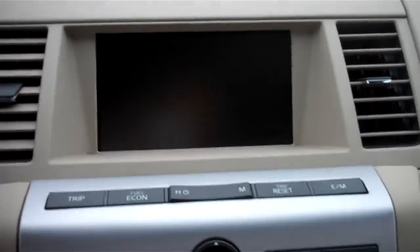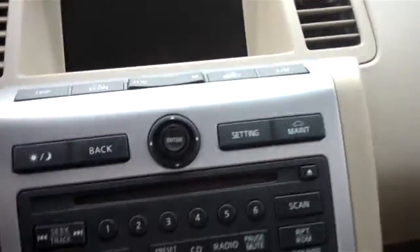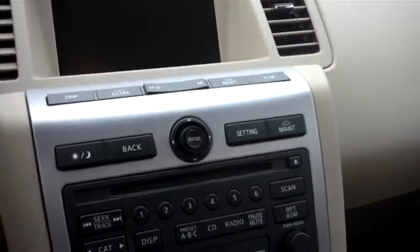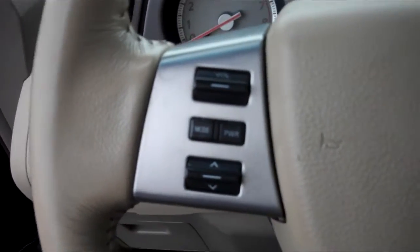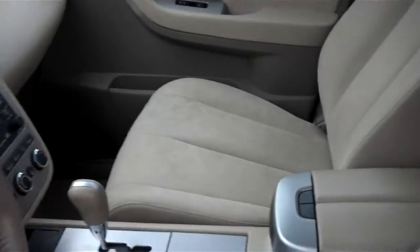It's got power seats, power locks, and windows. It does have the big screen on there, there's your all-wheel drive lock button, and it's got the upgraded stereo. Your cruise control, media, and volume channels are right on the steering wheel.